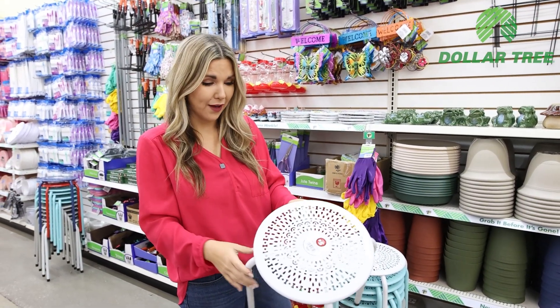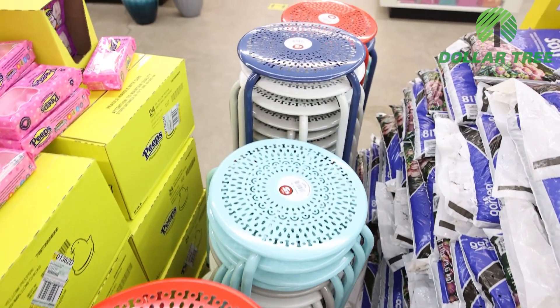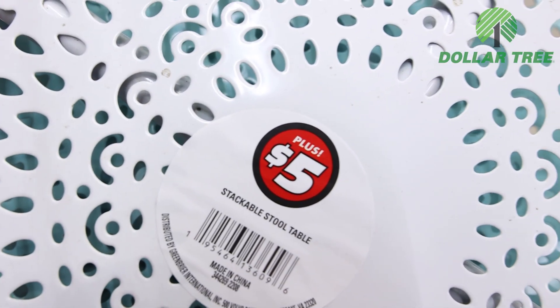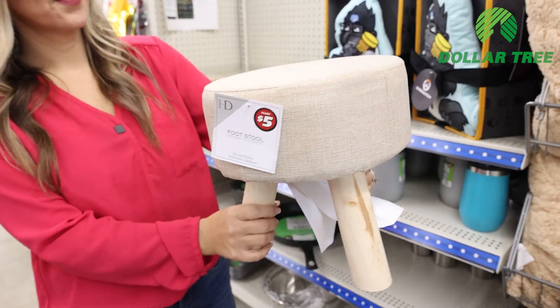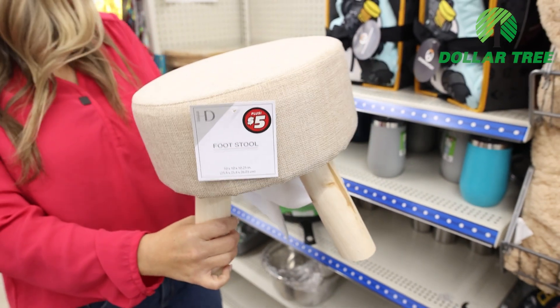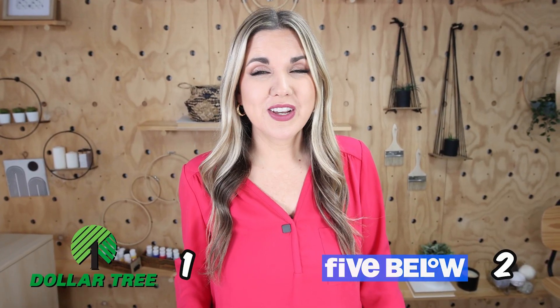Dollar Tree has these five-dollar stools and I've seen something comparable at Five Below. They come in a variety of colors and are great to add foam to, recover, make your own stools — I also love them as plant stands. Since I was unable to find a stool at Five Below today, I'll have to give a point to Dollar Tree.